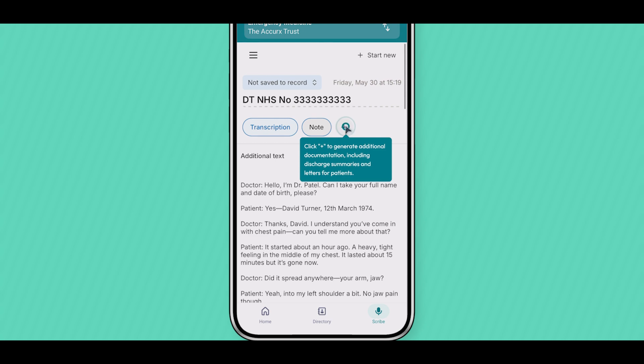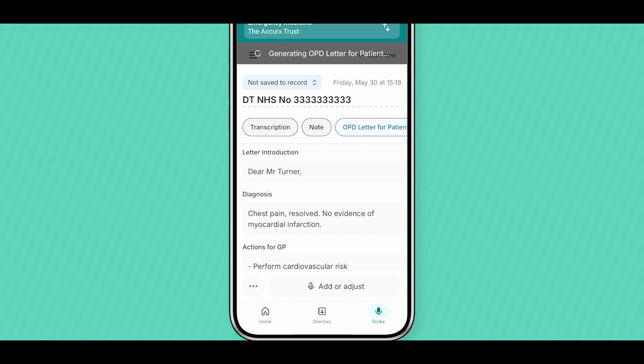These notes, letters and other documents can then be shared directly with a patient or their GP, as well as copied across to your record in just a few clicks, all using Accurex.